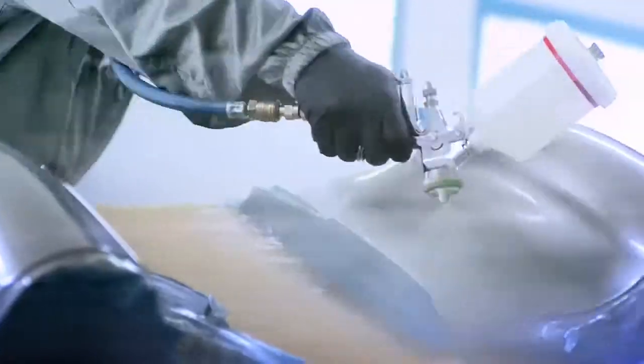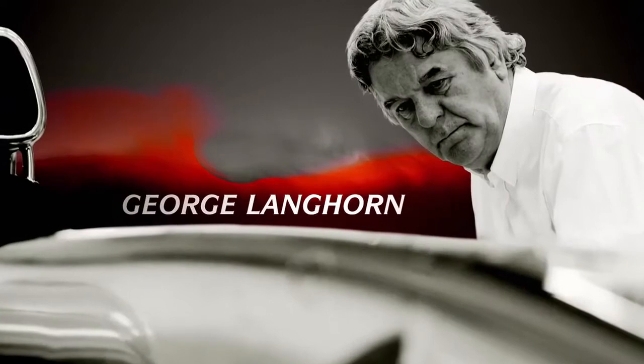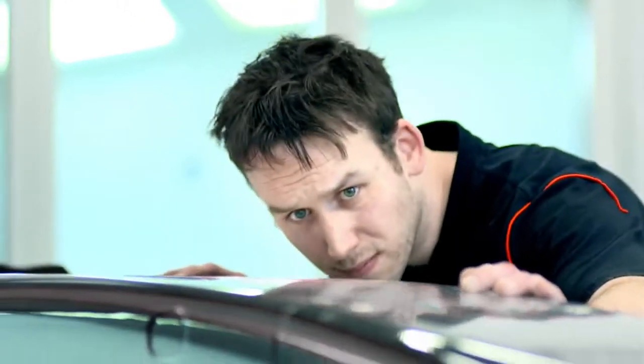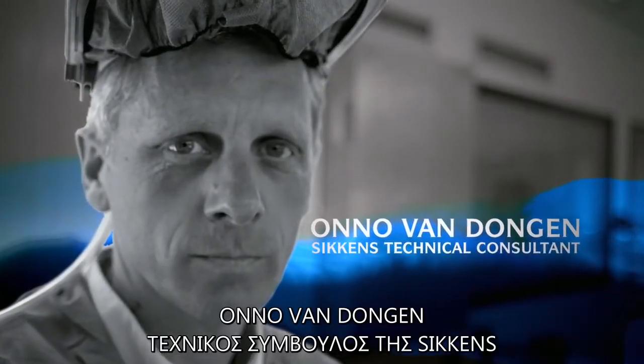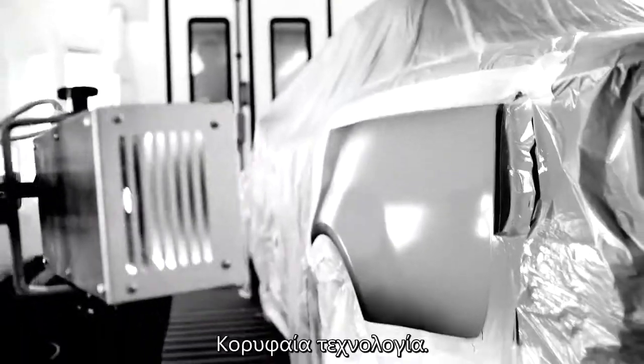It's the cutting edge of race technology. Our drive to be the best ultimately leads to new paints and coating technologies. It's fast drying, as it saves you time and cuts down on waste. It's market leading technology.